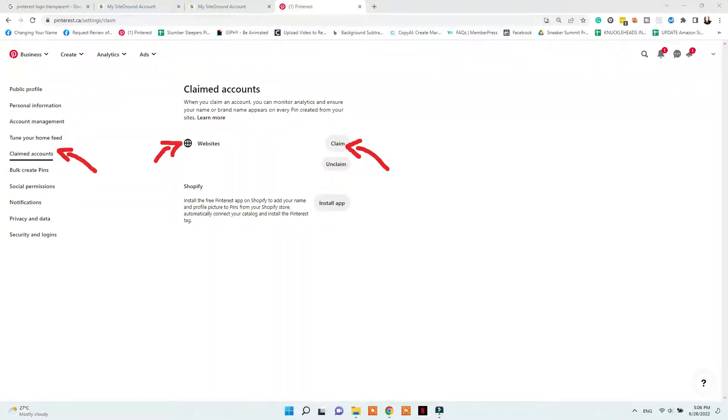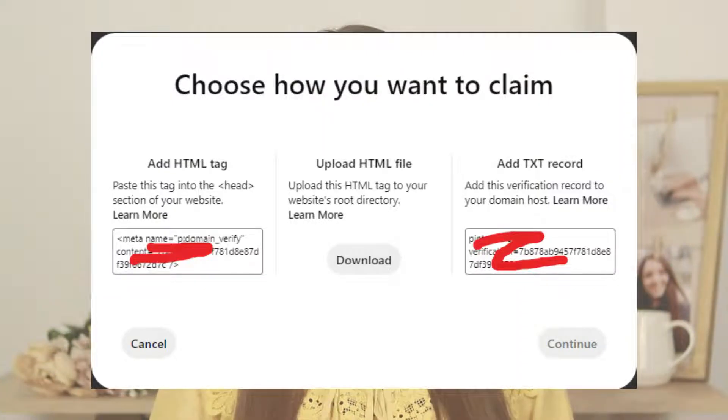Make sure to watch this playlist right here to learn exactly how to optimize your Pinterest account from scratch. Now the first part of your approval for this program is claiming your website. You need a customized domain for your website that you can claim on Pinterest. For that, go to Settings, then Claim Website, and add your website link.